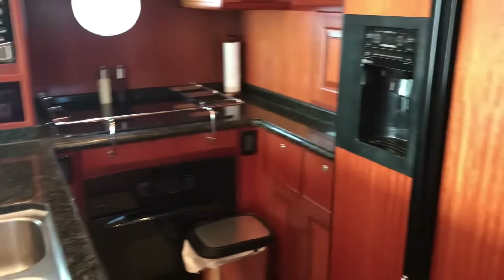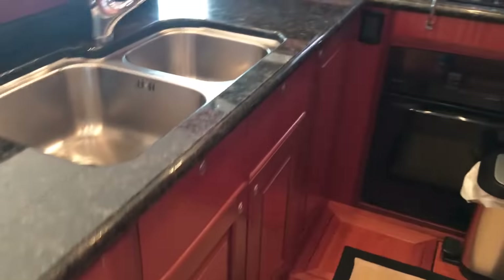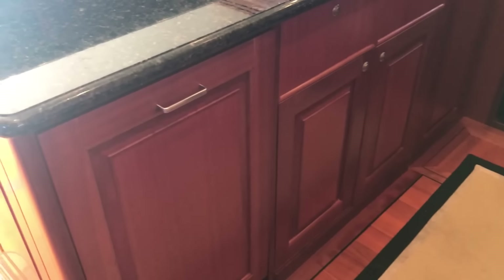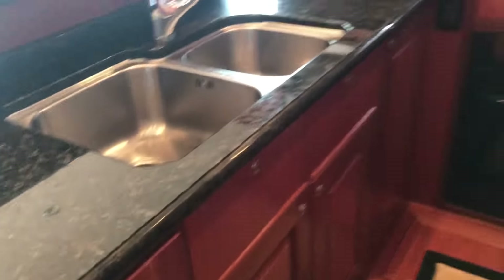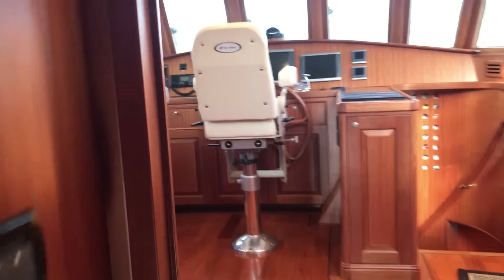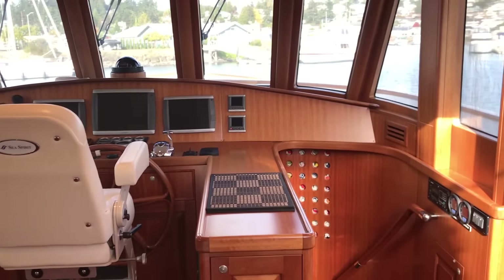Full cook's galley with lots of room. Standard size fridge, and a trash compactor and dishwasher are built into the cabinetry. The fit and finish on the woodwork is just stunning on this boat — it's one of those things where certain boats you walk on and you just keep wanting to reach out and touch the woodwork, and that is definitely the case with this Sea Spirit.